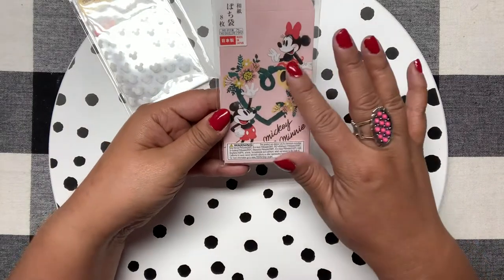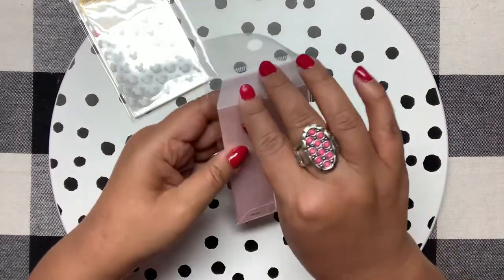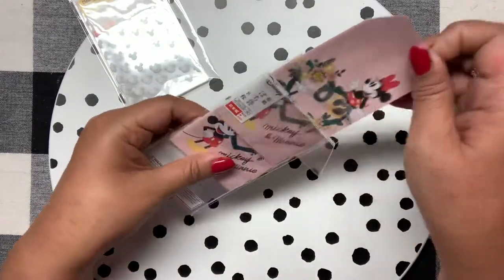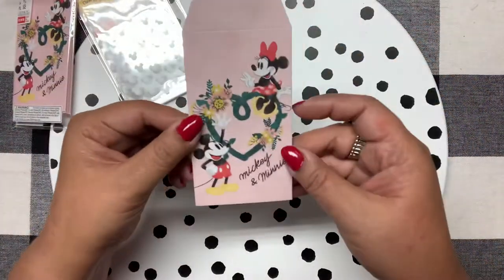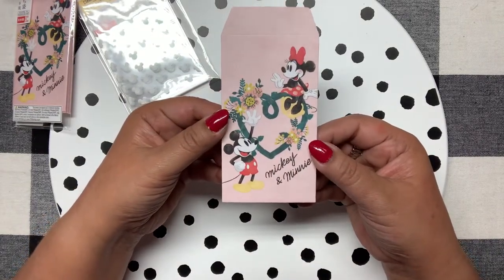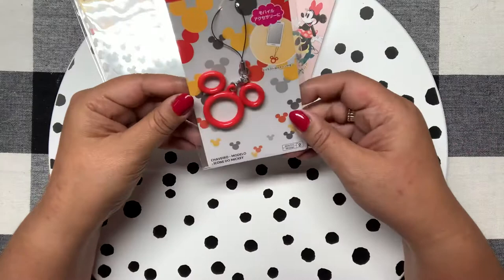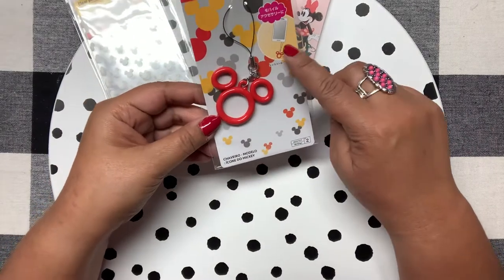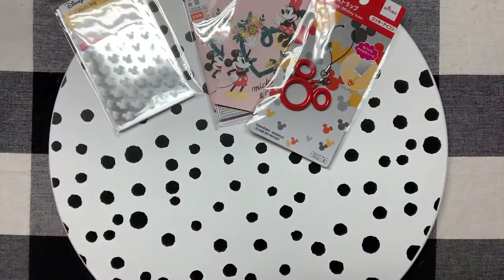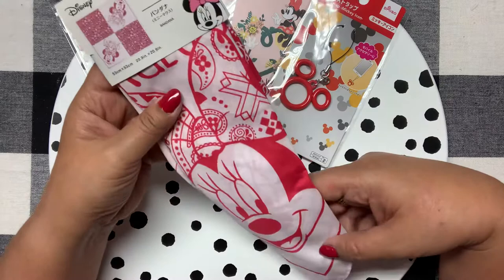This is like little paper bag envelopes — super cute. I love the pastel color and they have Mickey and Minnie on them with flowers. It's just a little paper envelope so you could add little gifts in there as well — I thought that was so cute. Then I love this little ring strap you could hang from your phone, your planner, or whatever — it's a little Mickey head.